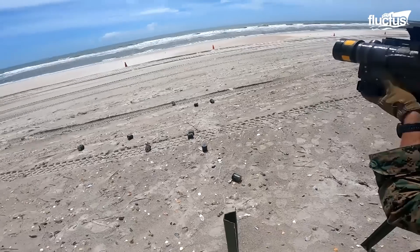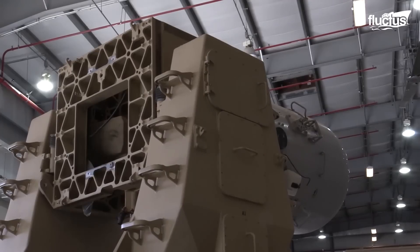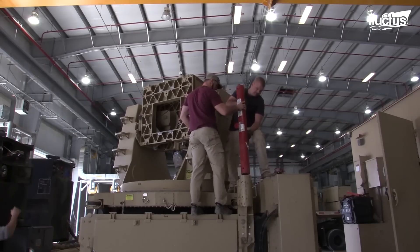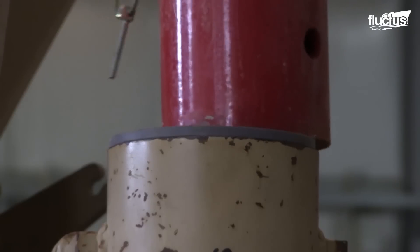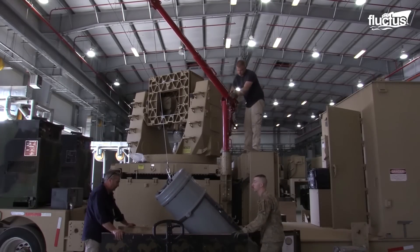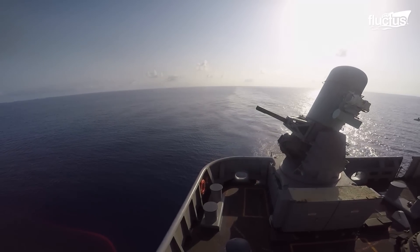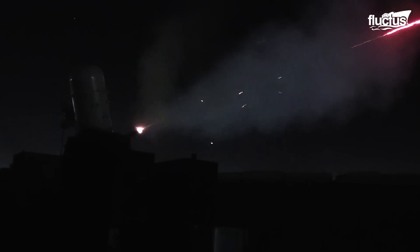Those curious about the future of ground-based weaponry need look no further than the C-RAM, or counter-rocket artillery and mortar device. This revolutionary defense system is an adaptation of the Phalanx CIWS, and is capable of acquiring and destroying incoming rockets, mortar, and artillery rounds before they hit their targets.